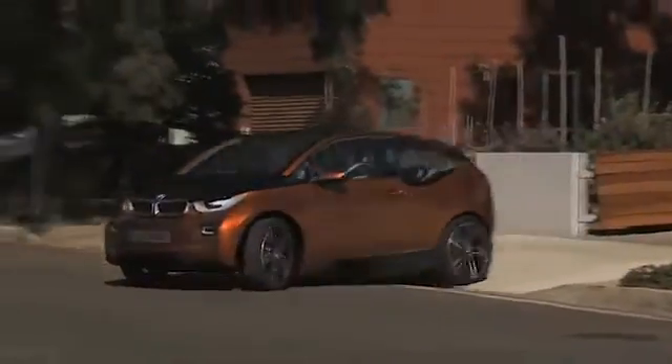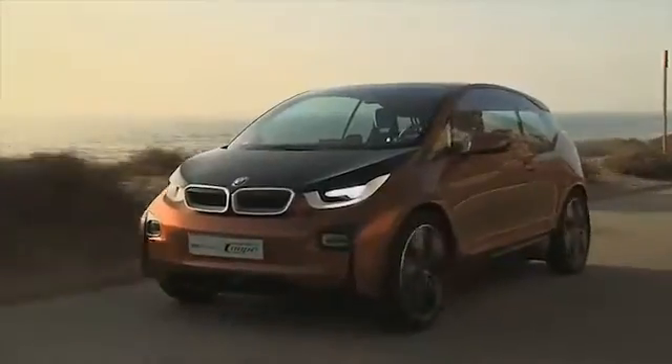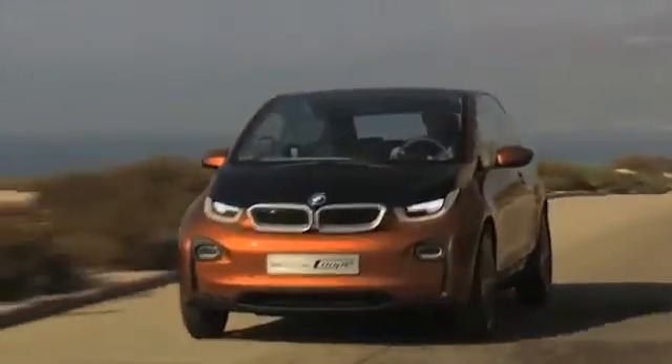The i3, a true BMW innovation, hits the market in the fall of 2013. The i3 is an all-electric vehicle boasting special qualities. With the introduction of this vehicle, the Bavarian carmaker has headed down a whole new path.